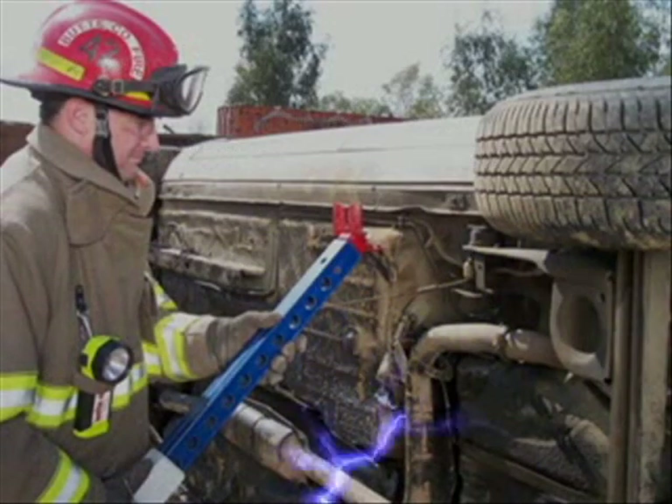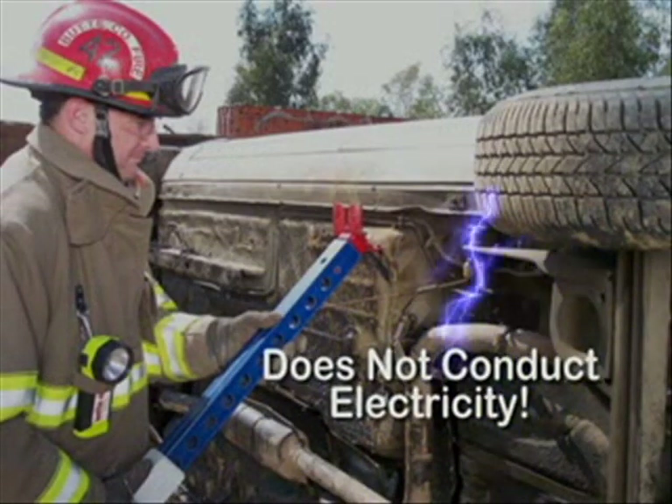Composite struts do not conduct electricity, which is extremely important when working around power lines, machinery, aircraft, collapse structures, and hybrid gas electric cars.